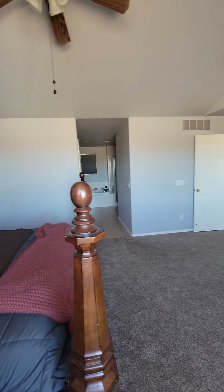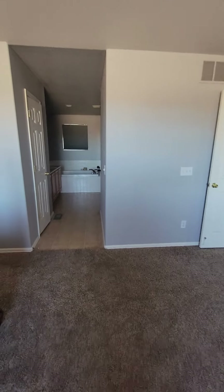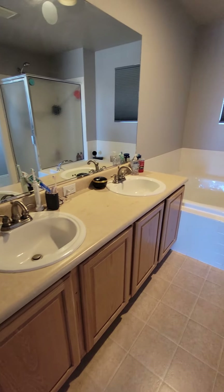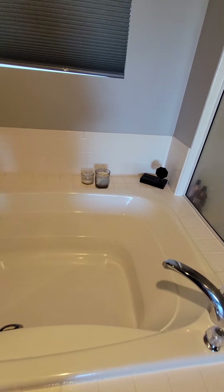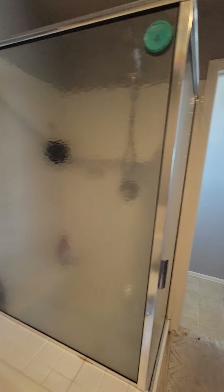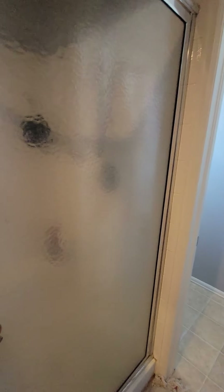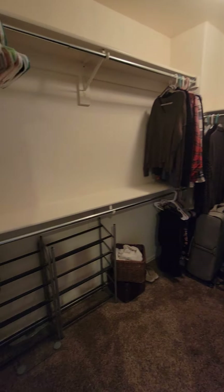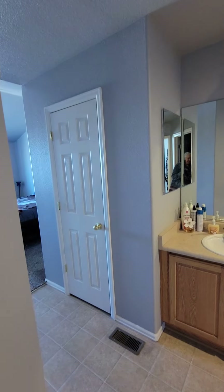Into the master bathroom — vinyl flooring, no door, linen, double vanity, soaking tub, it's a big size. Shower. That's the bath, and the toilet. Walk-in closet, not huge but a good size. There you go for the master.